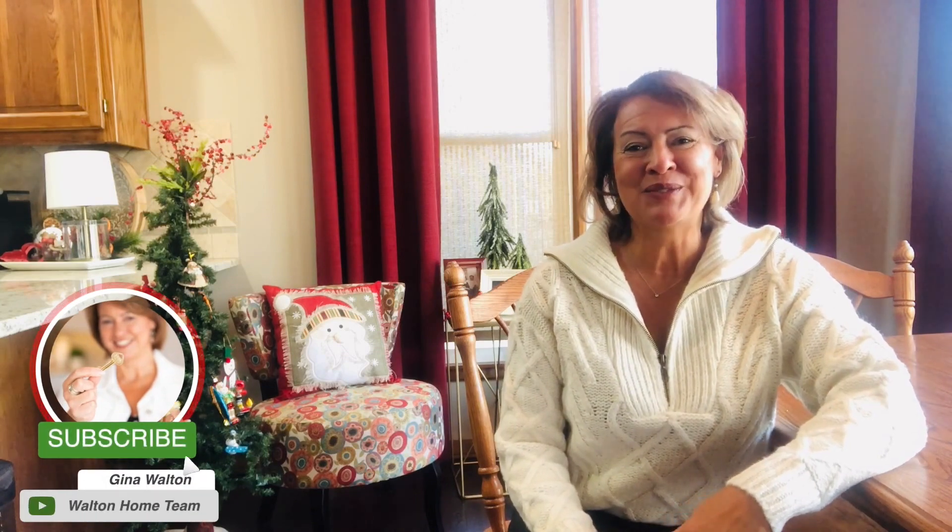Handle wax on the couch. The kitchen sink is clogged. Don't panic. Household mishaps will threaten to steal your holiday joy, and things are bound and determined to happen. Hi, I'm Gina Walton with the Walton Home Team of Keller Williams, and here are just a few DIY hacks to help you through the holiday season.